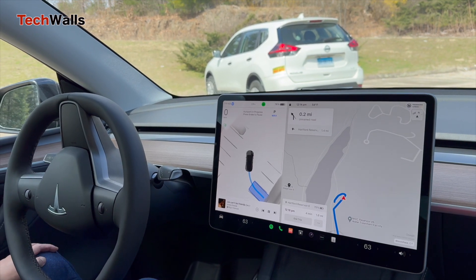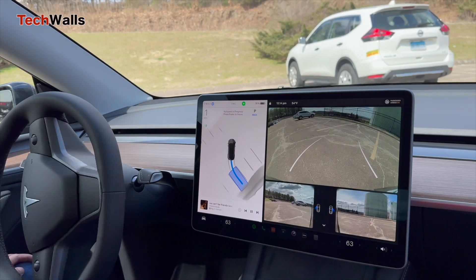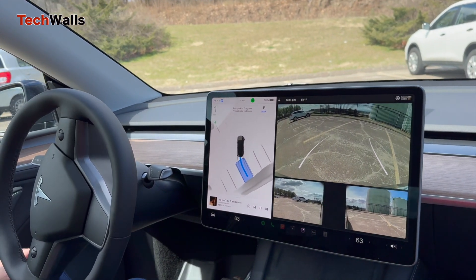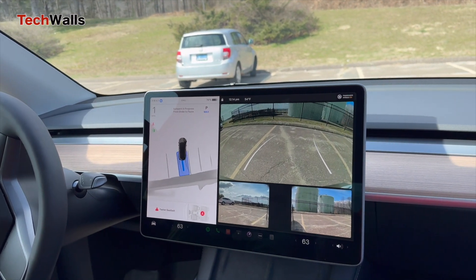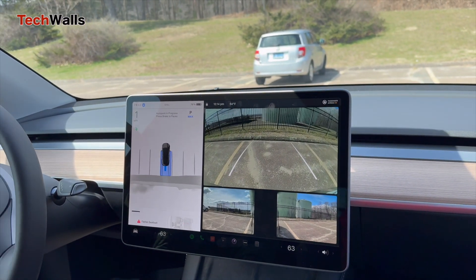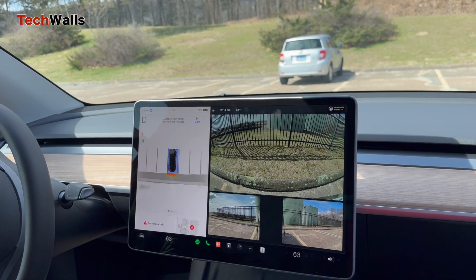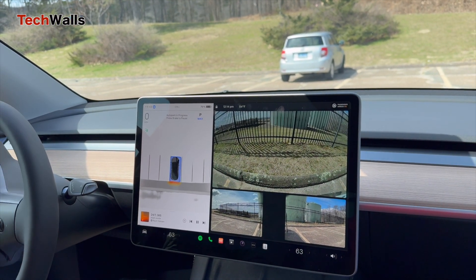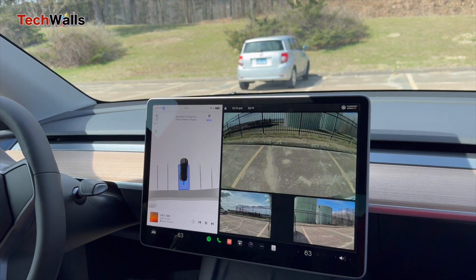My first-hand experience with the new autopark feature in a Tesla Model Y was pretty good. The process begins as the vehicle scans for available parking slots on both sides while driving through a lot. Utilizing the live feed from its cameras, the vehicle then projects a 3D representation of the available spots on the infotainment touchscreen.